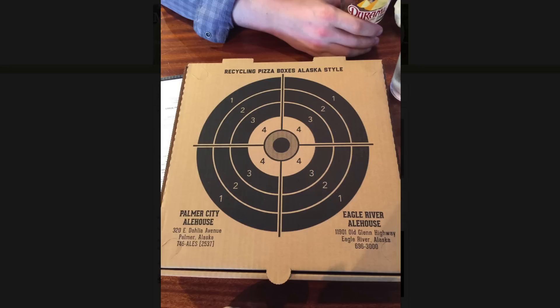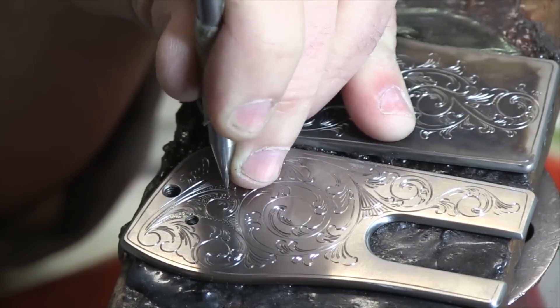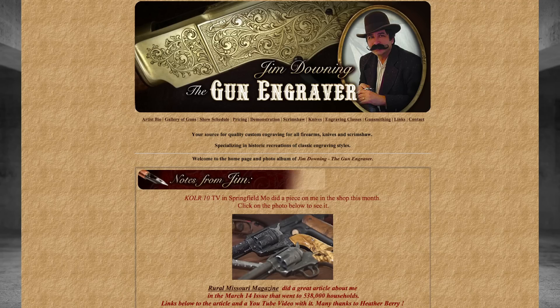Take your Triple Tom and shoot up this Pizza Box Target found from Palmer City Alehouse. Before you take it out on your Pizza Box Target, remember to have your gun engraved by Jim Downing, one of the best in the business — a mustache like that guarantees a job well done.